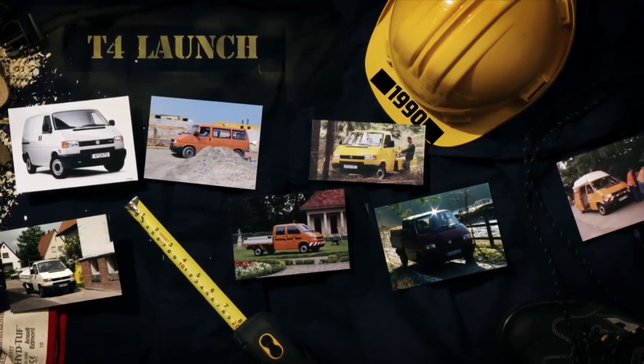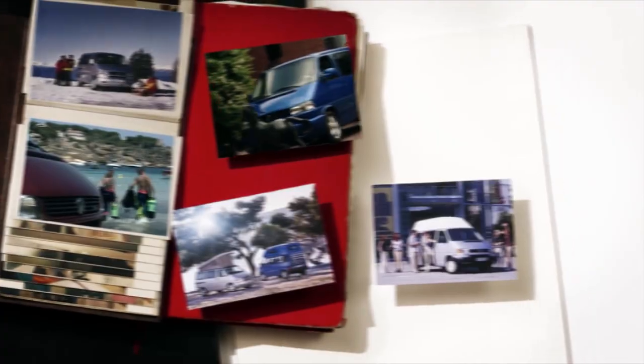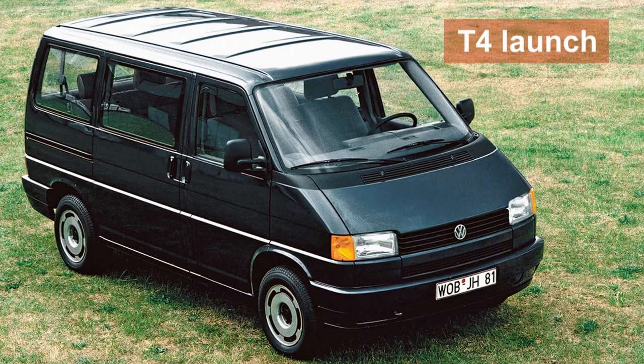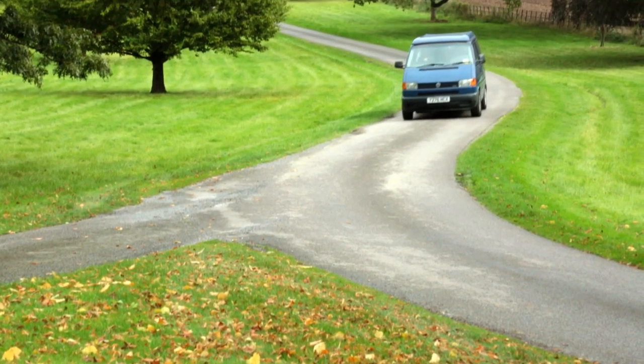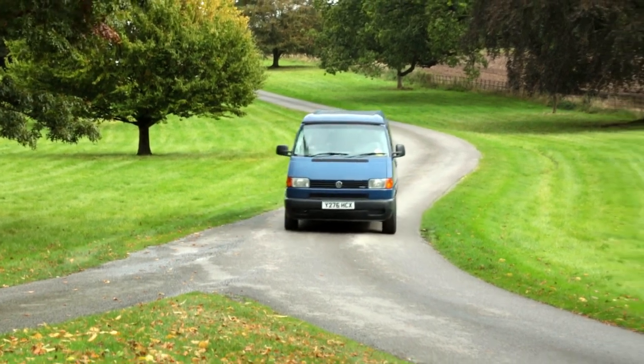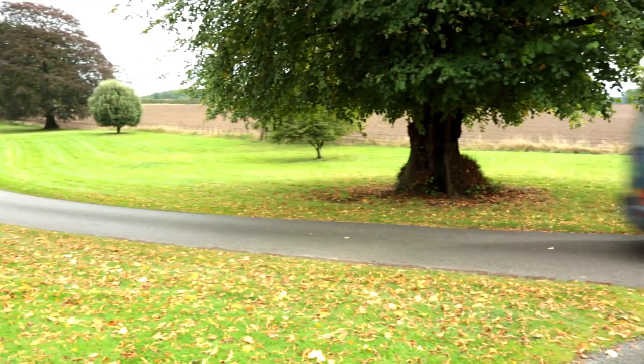In 1990 the Transporter celebrated its 40th birthday with a dramatic break from the past. The new T4 arrived, with an engine at the front and no air-cooled engine in sight. Finally going with a front engine and front-wheel drive required a whole different shape. The box now had a nose.